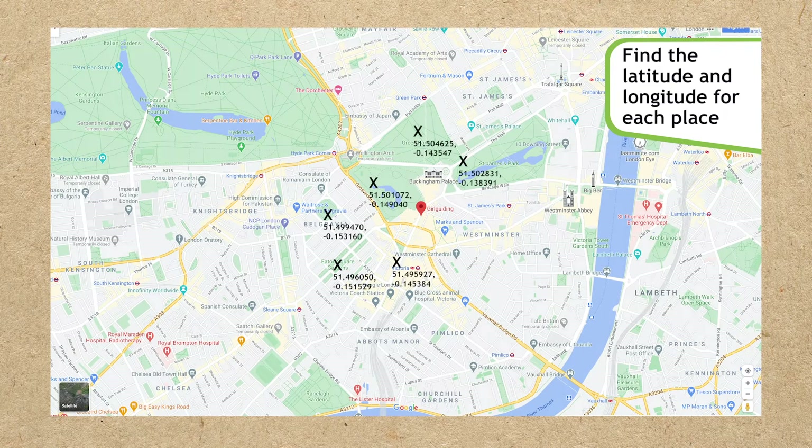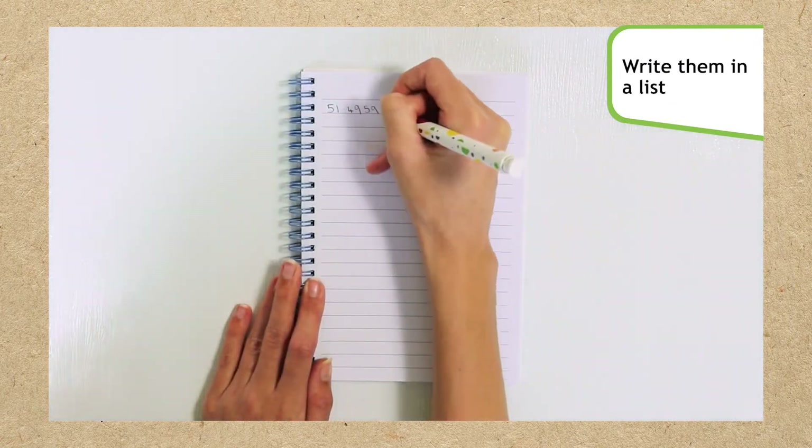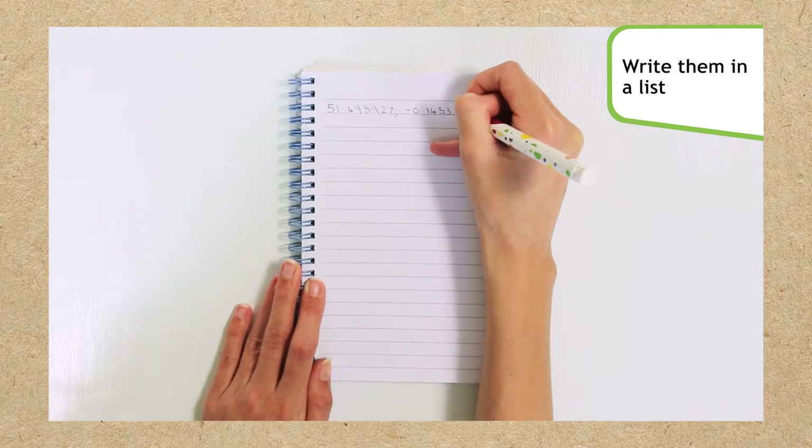When you have the 10 places for your route, find the latitude and longitude coordinates for each one and jot them down in the list. Make sure to copy them carefully, always putting latitude first, then longitude, separated with a comma.